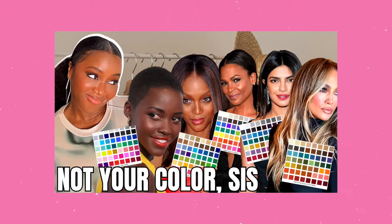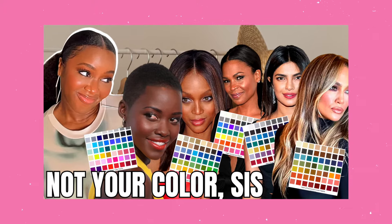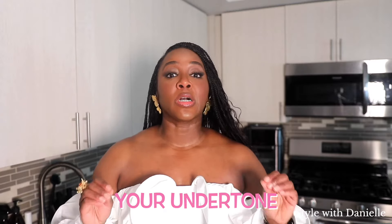In my last color video, we talked about the 12 color seasons. It might seem confusing, but it's actually quite simple. We all fit into one of these seasons — some of us may be more than one. The three main criteria that put you in one season over another include: number one, your undertone. This is how warm, cool, or neutral your undertone is.